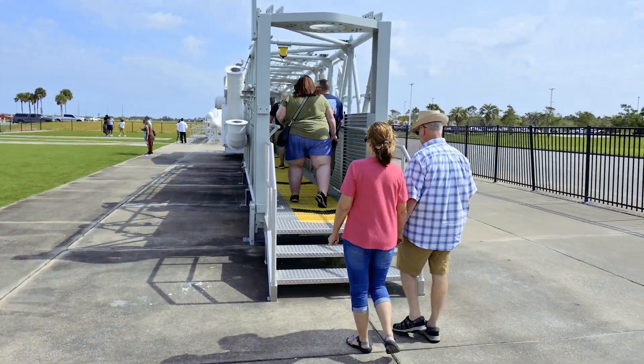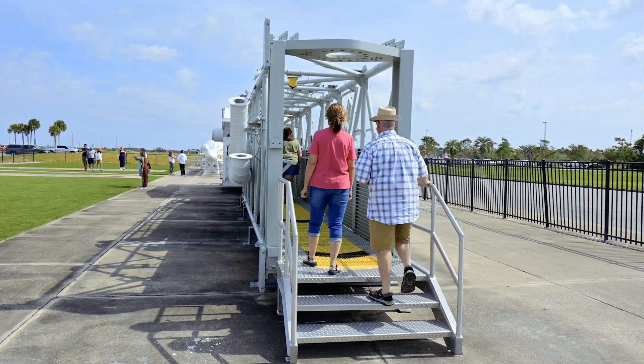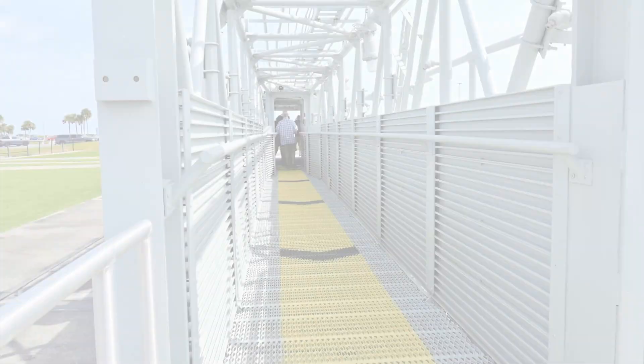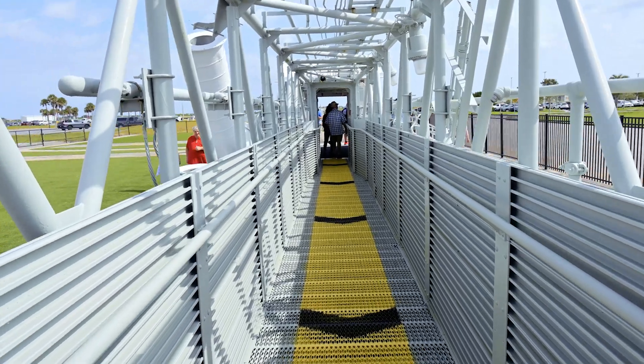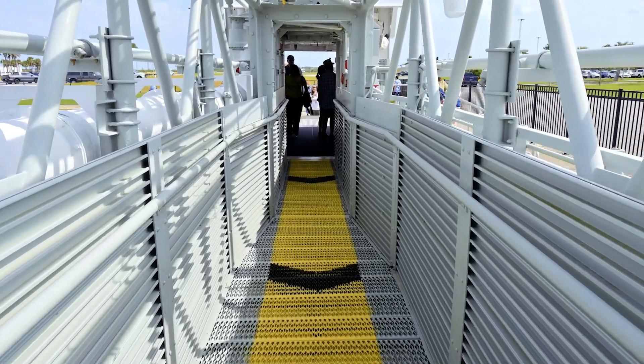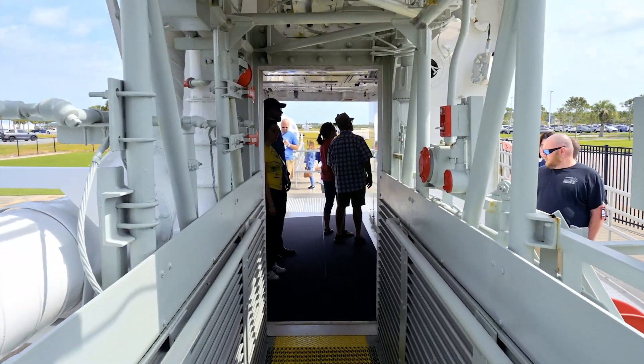What everybody is walking across here is the actual walkway that the Apollo astronauts would have used. It was up on the pad and they would walk on this to get to the rocket — this is the actual one. This is actually me walking across it. I don't like myself on camera, but this is pretty cool. Closest I'll ever be to being an astronaut.